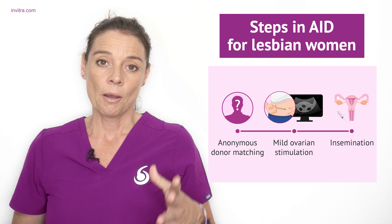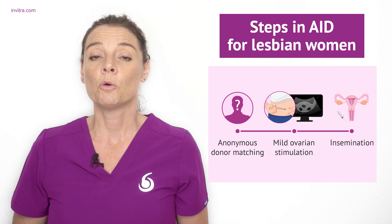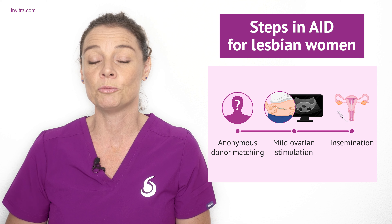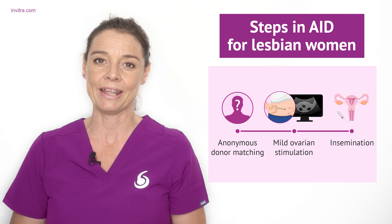The donor sperm, given perhaps by a known donor or by an anonymous donor, will be prepared in the laboratory, capacitated in the laboratory, and then will be placed by a catheter into the recipient woman's uterus, where hopefully fertilization will take place followed by implantation.